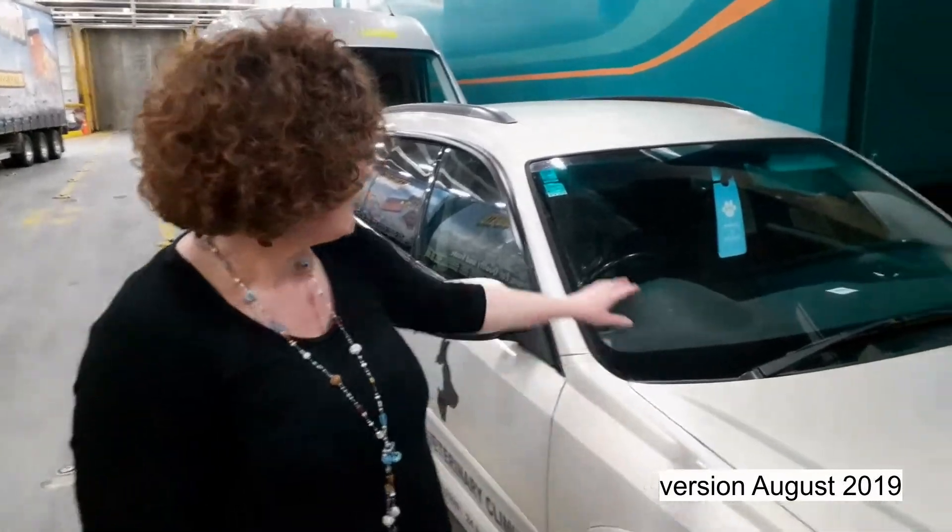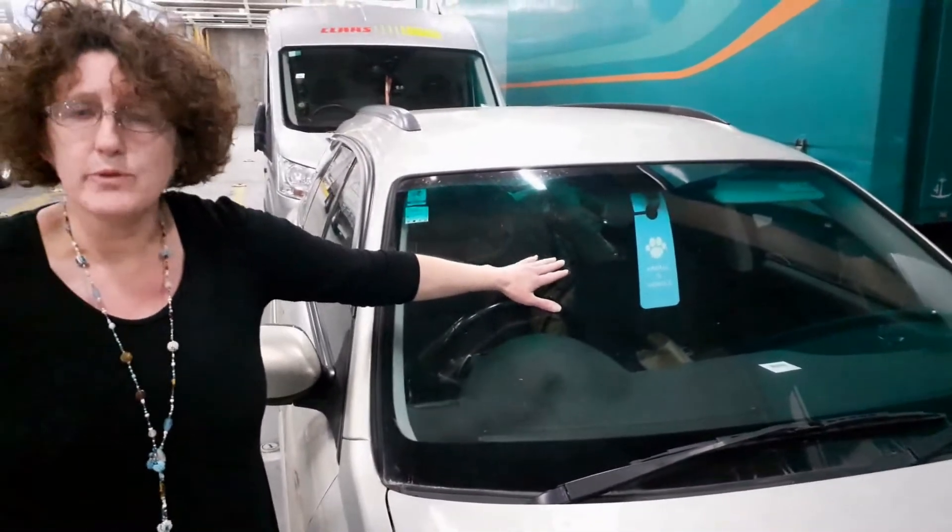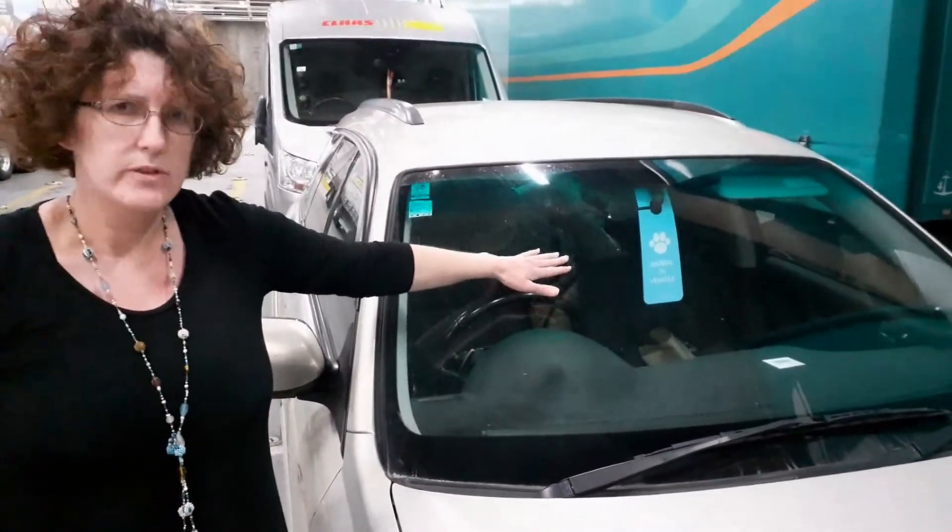So first of all when you're checking in, always mention that you have a pet on board. They will give you a tag and there are really good tips for travelling with your pet.